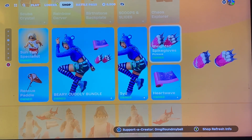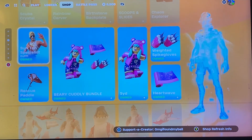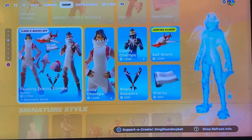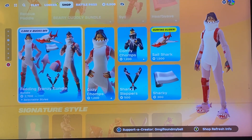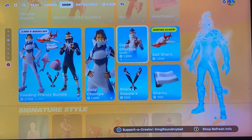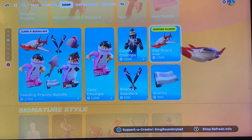We have the Weighted Spike Gloves, the Heart Wave gun wrap, the Suntan Specialist with the Rescue Paddle pickaxe, some backplane. Feeding Frenzy bundle — I don't know if this is new or not, I don't know if they ever bundled these. We have Cozy Chomps, Comfy Chomps, Sharky Slappers, the Sharky gun wrap, and the Sail Shark glider.